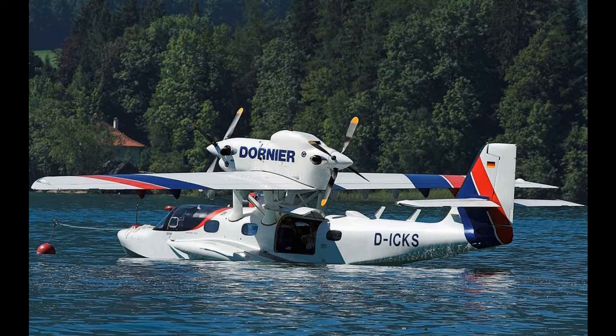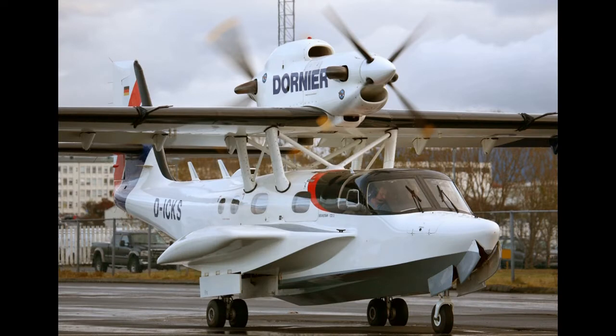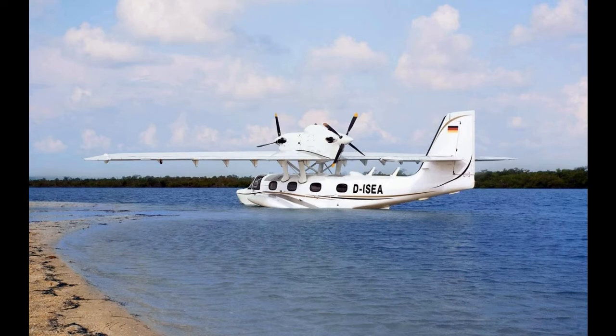In May 2010, Dornier Seaplane announced that it would build the Sea Star in Saint-Jean-sur-Richelieu, about half an hour away from Montreal, Quebec, Canada. The site was picked due to the strength of the local supply chain and presence of skilled aerospace workers, as well as its proximity to Lake Champlain for flight operations.